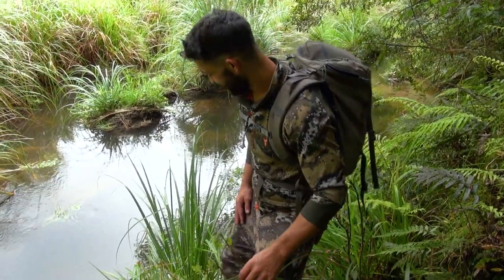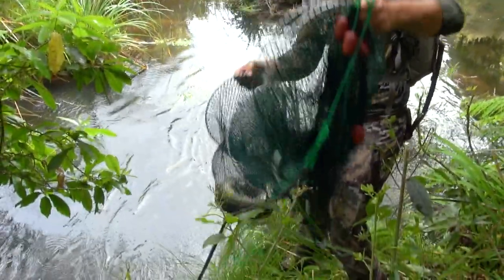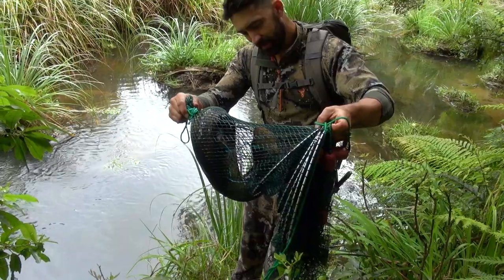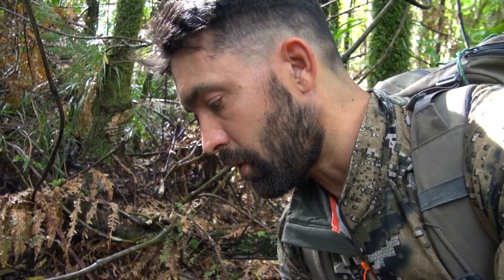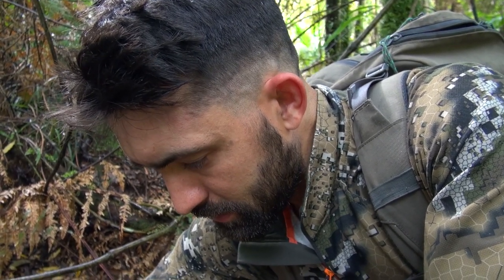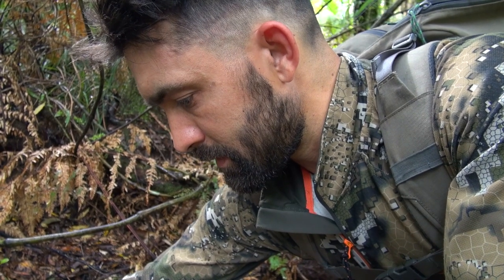This time around we got an eel! Oh my god, look at him — that is beautiful. It's the first eel I've ever caught. There's something very special about these things — they're just not normal fish. That was a real gift. I'm going to take this eel, cook it, and honor it.